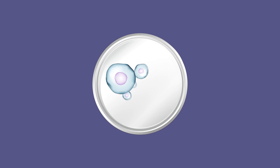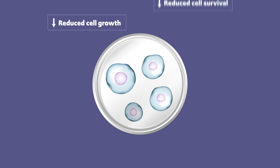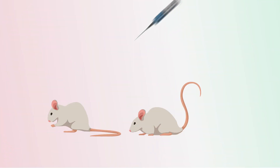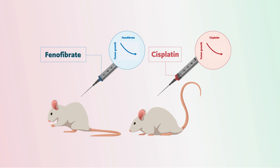Initially, the researchers tested the effect of phenofibrate on head and neck cancer cells in a dish and found that it successfully reduced cell growth and survival. When the researchers proceeded to mouse studies, they found that phenofibrate reduced tumour growth as much as cisplatin, the standard of care chemotherapy drug for head and neck cancer patients.